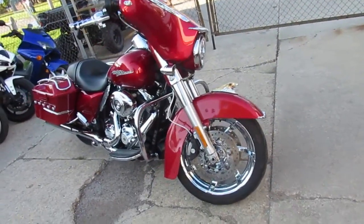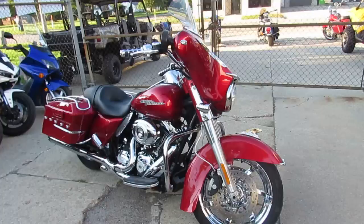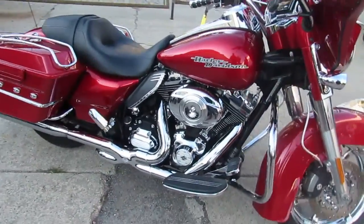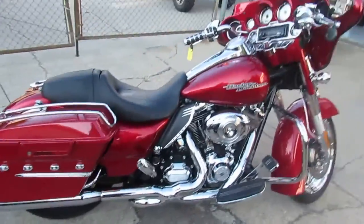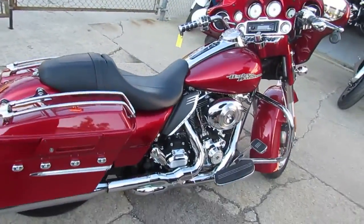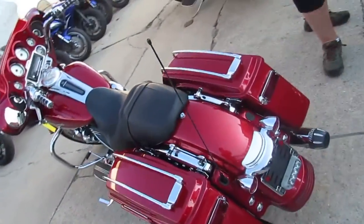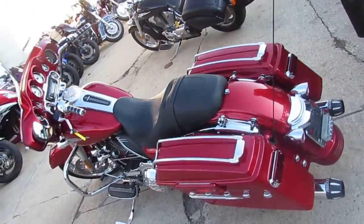It's got chrome wheels and it's only $14,900. 103 cubic inch motor, chrome wheels, chrome switch housings, HID headlights and more. The ember red sun glow paint is perfect and the chrome shines like new. The Street Glide's a must-see — the pictures and video don't do it justice.